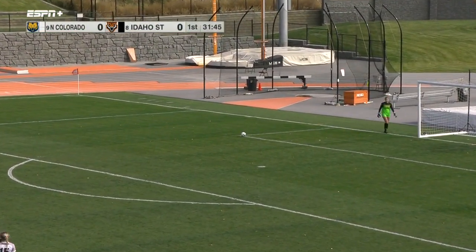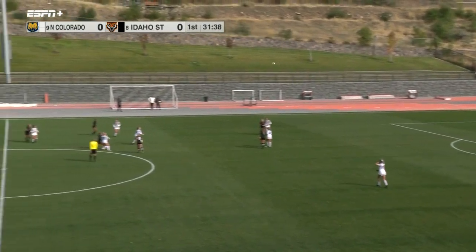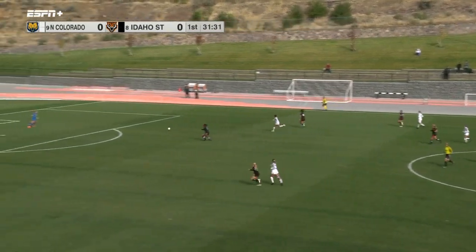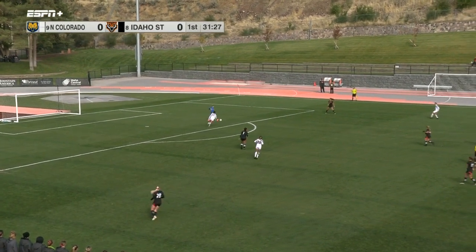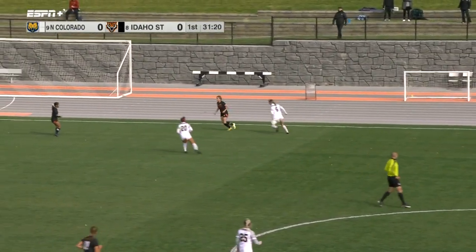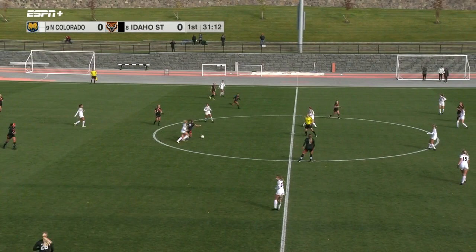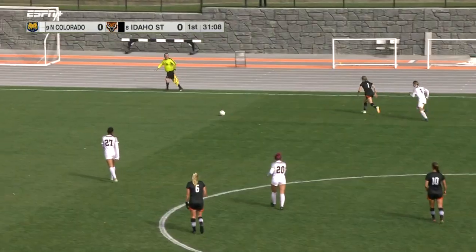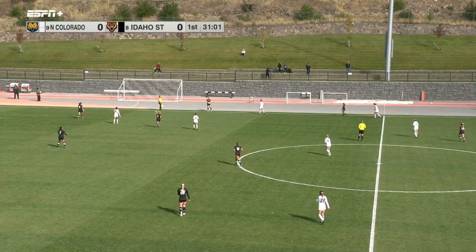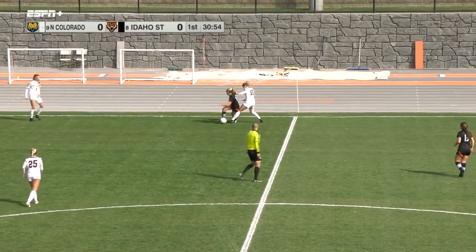The Bengals with five shots here early on, two of them on goal, as opposed to just two shots from UNC with none on goal — Bengals the aggressors early on. It's a team that's struggled to score goals, although they've been finding the back of the net a little more as of late. It's progression for them as a team. Grafton's going to watch it go out of bounds — throw-in for Idaho State, 31 minutes left in the first half, still no score in the regular season finale.